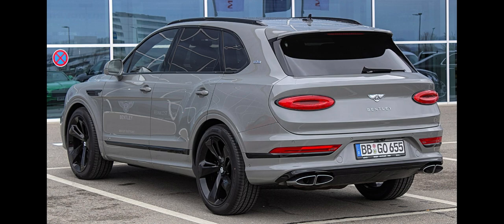A second, more powerful version of the twin-turbo W12 was introduced for the Bentayga Speed in 2020, helping the car achieve a claimed 0 to 100 km/h, 0 to 62 mph, in 3.9 seconds.